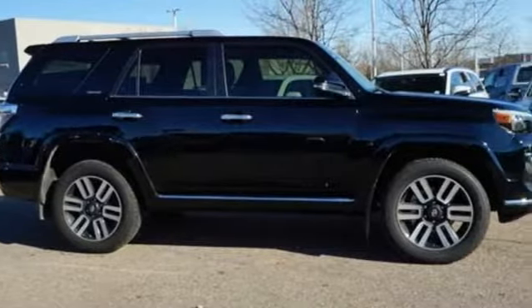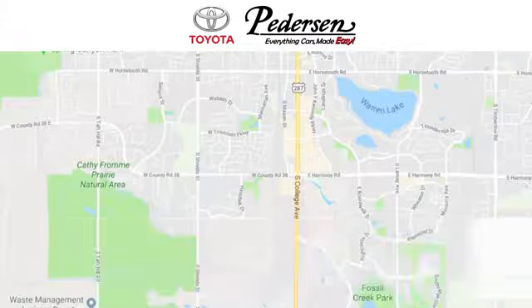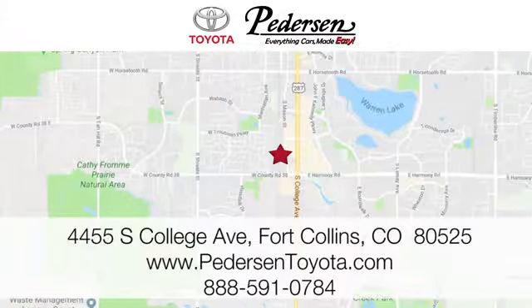See it for yourself when you take it for a test drive. Call, click or visit us today. We're conveniently located at 4455 South College Avenue in Fort Collins, Colorado, or online anytime at petersontoyota.com.